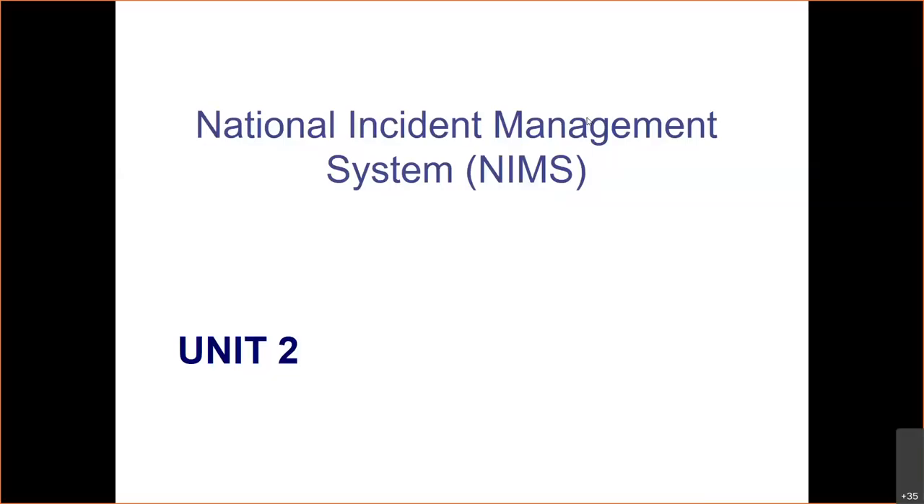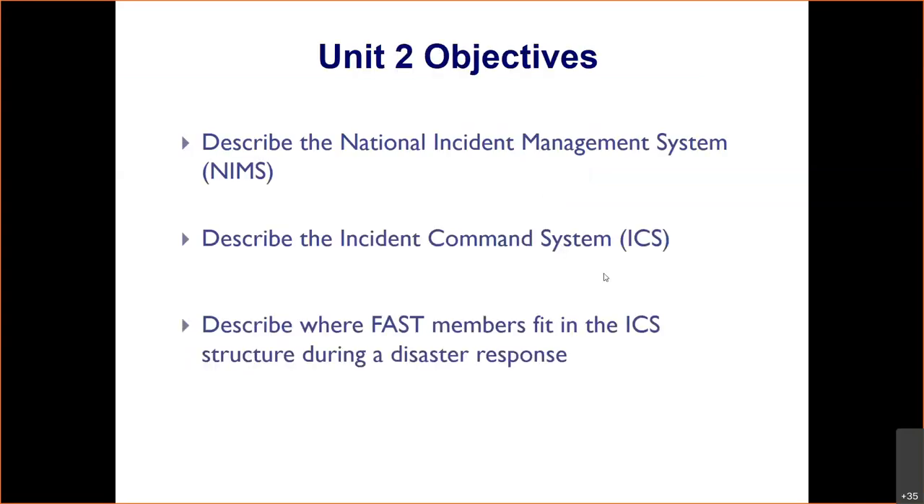So National Incident Management, or NIMS for short. The objectives for this section are to describe the National Incident Management System, describe the Incident Command System, and then describe where FAST members fit in the incident command structure during a disaster response.